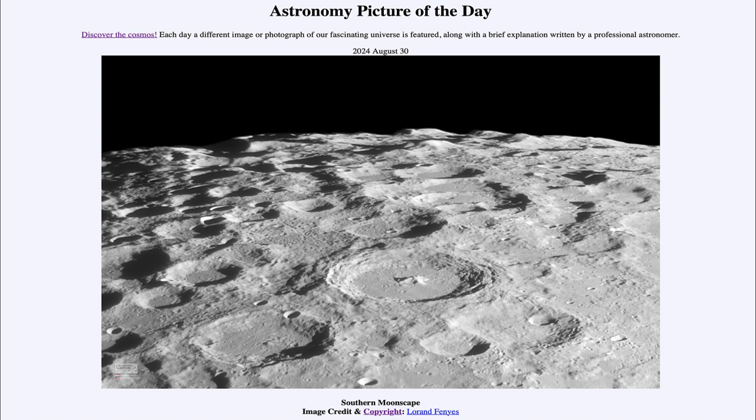So that was our picture of the day for August 30th of 2024, titled Southern Moonscape. We'll be back again tomorrow for the next picture. Until then, have a great day everyone, and I will see you in class.